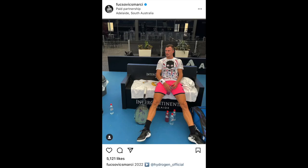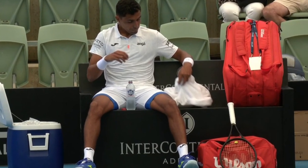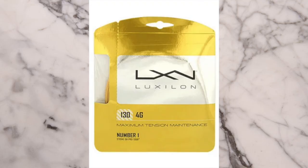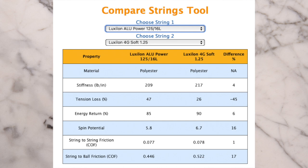Fuksovic is now with Hydrogen, the skull-infested Italian brand. Tiago Monteiro used to play with the Pure Strike — he's now with the Pro Staff, though I'm not sure whether it's an actual Pro Staff or some kind of pro stock. He uses Luxilon 4G strings. I also saw comments that Luxilon 4G is a softer string than Alu Power, but if you look at stiffness ratings that's not really the case — even Luxilon 4G Soft is not the softest string, so 4G is quite stiff. You can check the Tennis Warehouse University list of stiffness ratings for strings — that's always a good reference point.